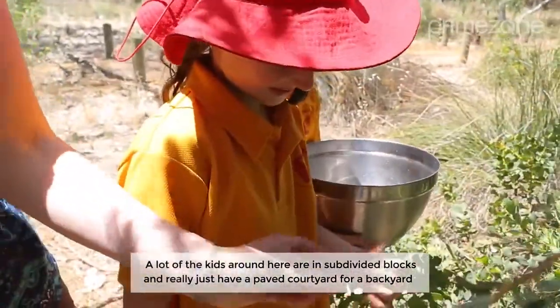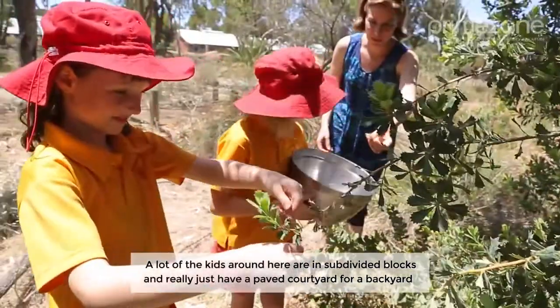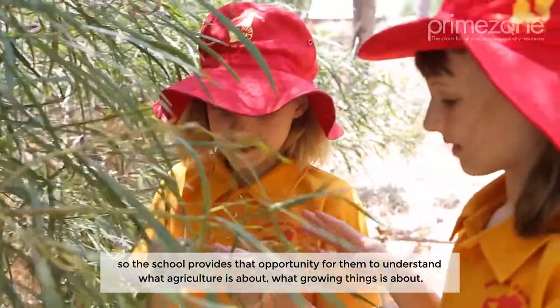A lot of the kids around here are on subdivided blocks and really just have a paved courtyard for a backyard. So the school provides that opportunity for them to actually understand what agriculture is about, what growing things is about.